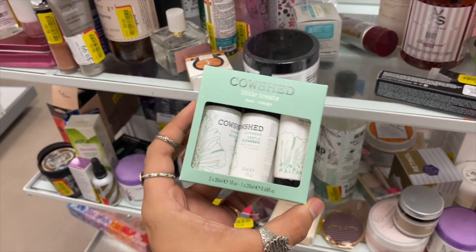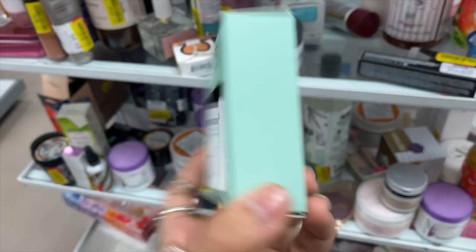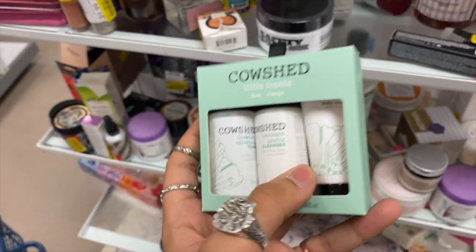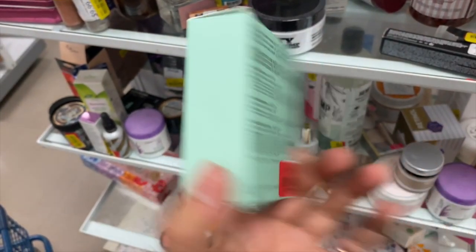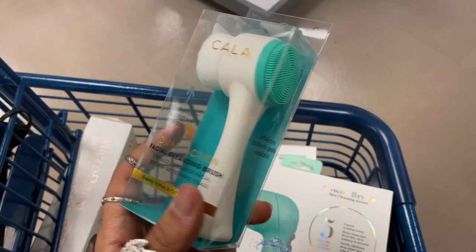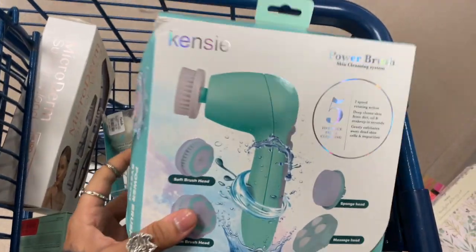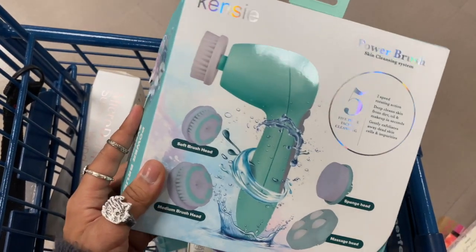Just found this in the clearance section for $2.50 and it's basically all-in-one — it has a refreshing toner, a cleanser, and a moisturizer. You and I already have some. I was going to get this one for $5.99, but I found this one in the clearance for $6, so I'm just going to get this one and hope that it works.